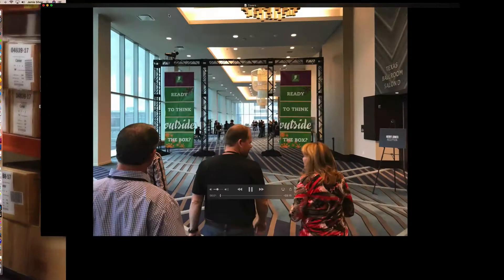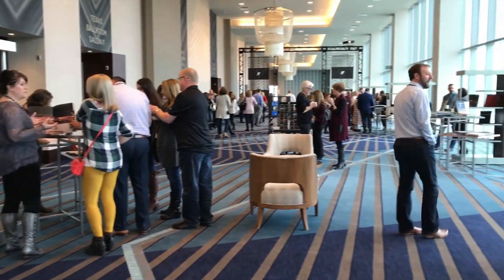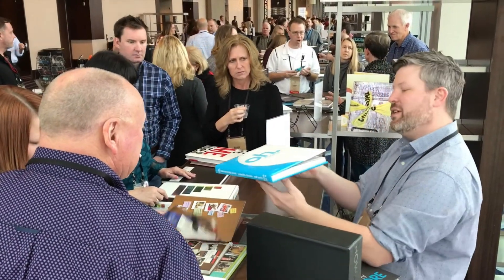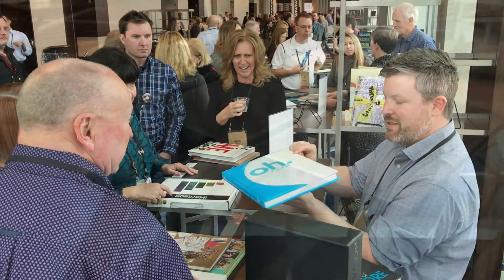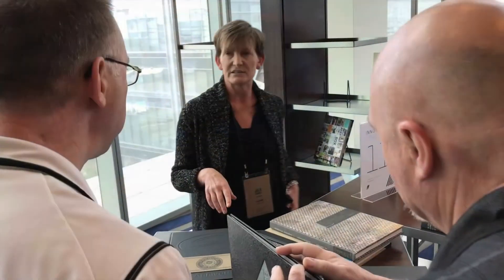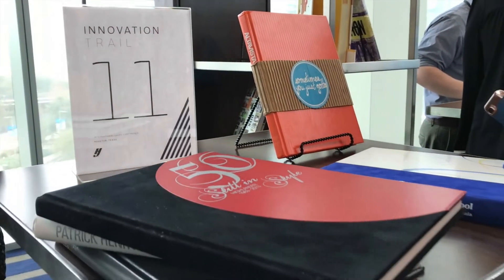I recently got back from our annual Herff Jones meeting — it's where I get to reconnect with all my great co-workers all over the US. You see this room full of true yearbook nerds — yerds — and it's our opportunity to reconnect but also get our hands on some books and see what people are doing all over the US. I shot a couple videos on my phone to bring back to you and highlight some of our new materials. That's a new linen material — get your creative juices flowing for next school year. It's never too early.